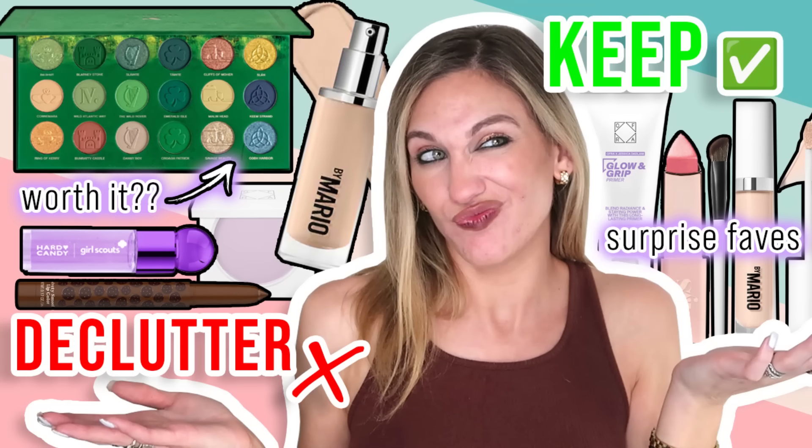I've started doing a new kind of series on my channel. The structure is: a PR haul, a first impression get ready with me, a check-in get ready with me — which is what this makeup look is — and then a makeup review video. I'm calling it 'collection or rejection': what products I received in PR do I like well enough to keep in my actual makeup collection, and what am I going to be decluttering?